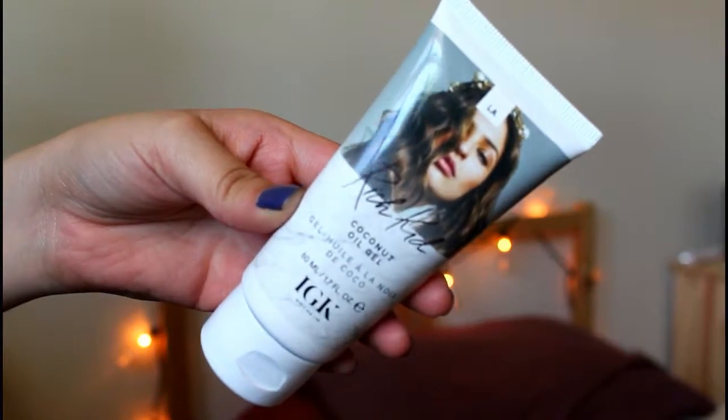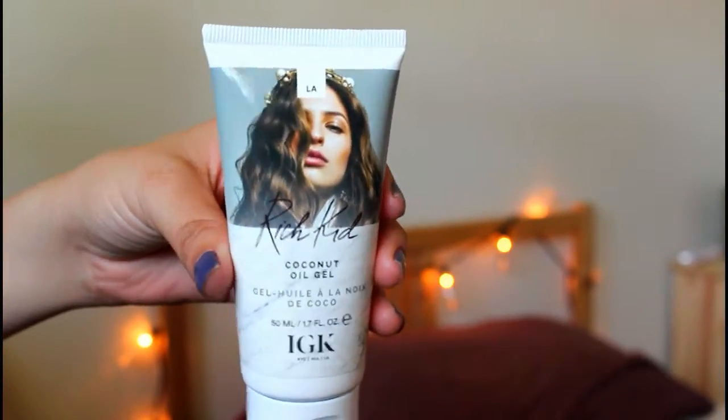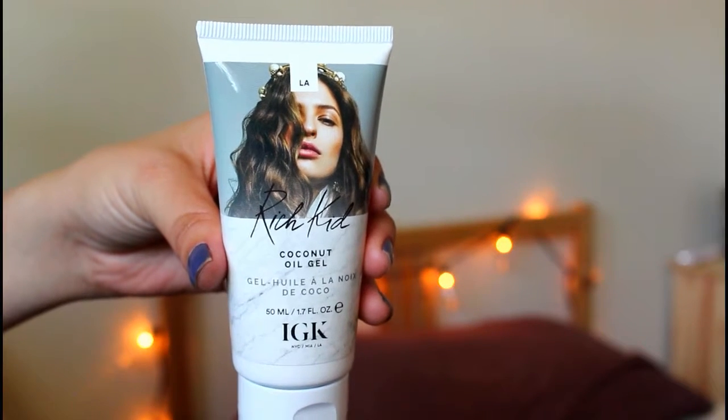The next product is Coconut Oil Gel by Rich Kid, and I'm excited to try that too. I only wash my hair twice a week because my scalp tends to get dry really easily, so in order to prevent it from drying out and flaking I keep washings minimal. This is going to be really nice to help keep my hair moisturized. This lightweight coconut oil-infused styler gives you tousled, air-dried texture and smooth shine.